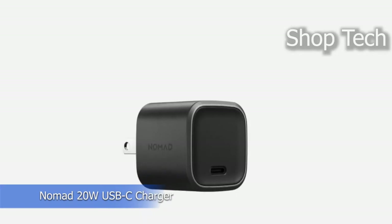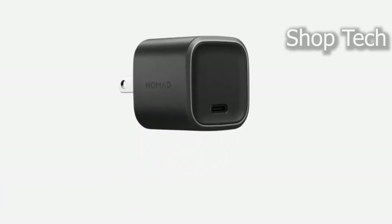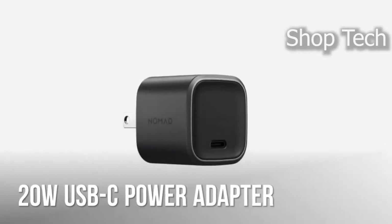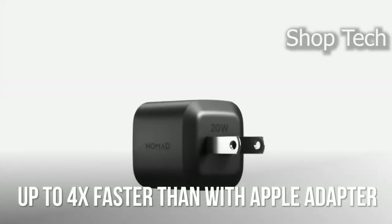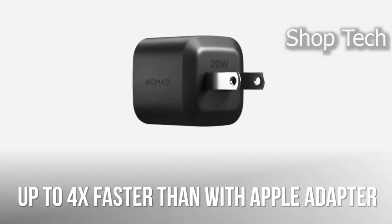The Nomad 20-watt USB-C power adapter charges your gadgets quicker than ever before. It provides 20 watts of power to charge your gadgets at up to four times the rate of Apple's original 5-watt adapter. It's a fairly efficient charger with DOE Level 6 certification, so your devices will be ready when you need them.